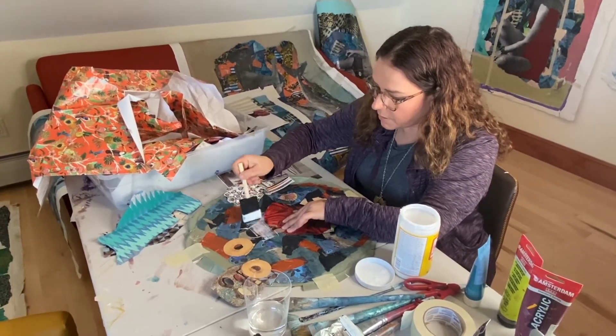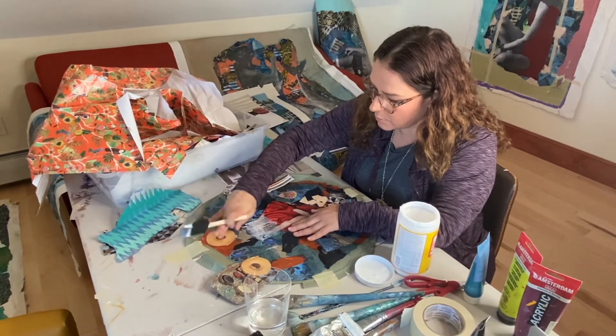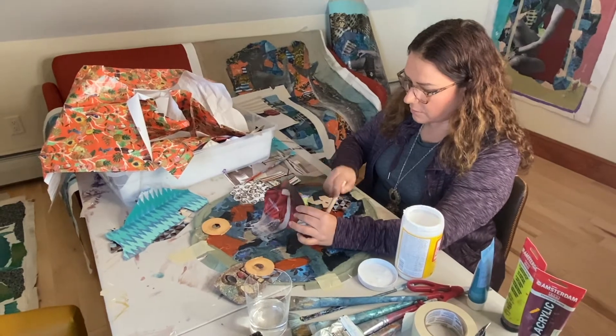I like to go on top — I glue like that, and then I also glue underneath.